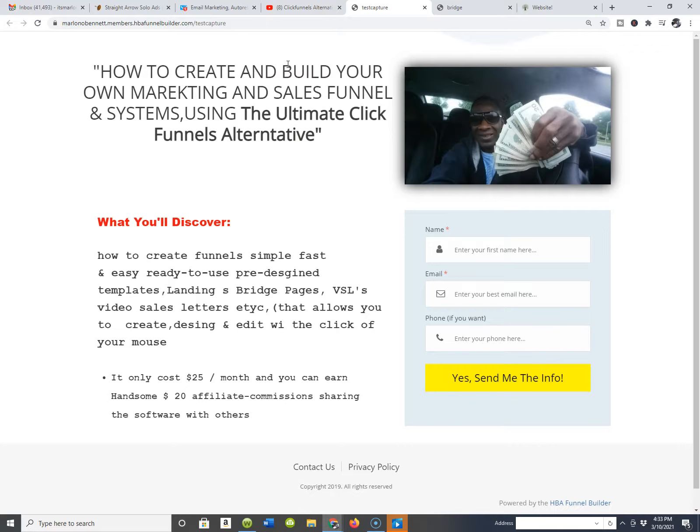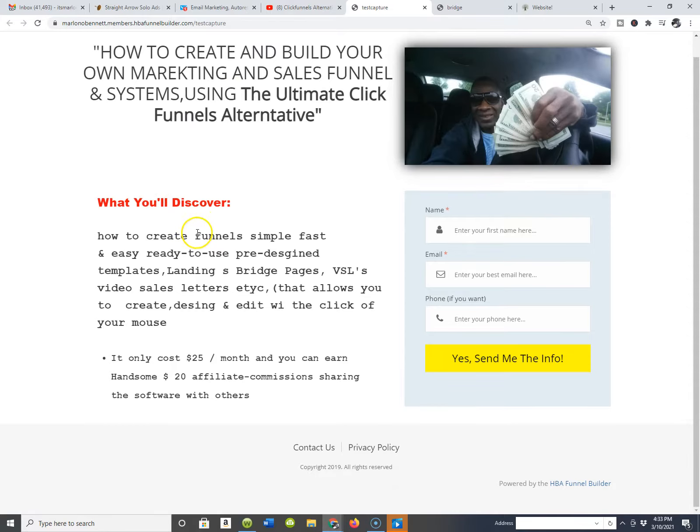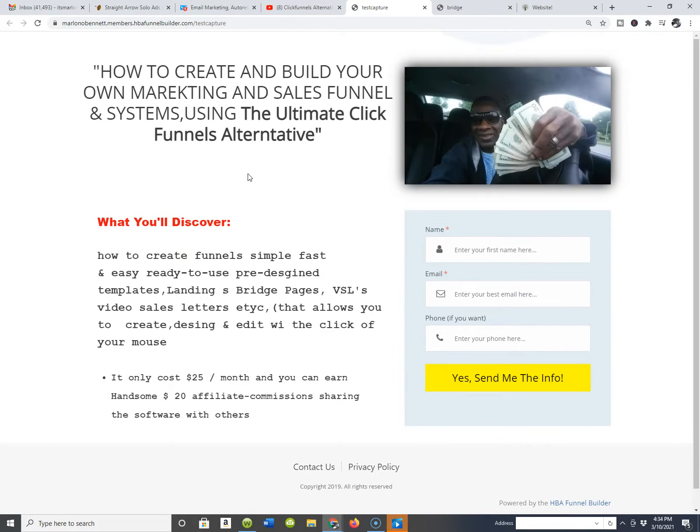Shortly following that video, I went back in, took another five minutes, and just kind of touched the page up a little bit. You guys can see I added a couple of bullet points down here — 'what you'll discover with this ClickFunnels alternative.' This funnel building software, HBA Funnels and the HBA Academy. What you'll be able to do with the HBA Funnel Builder is create funnels — simple, fast, and easy — with ready-to-use pre-designed templates, landing pages, bridge pages, VSL video sales letters, the whole nine yards, that allow you to create, design, and edit with the click of your mouse. We already talked about the price being $5, and you can earn a handsome $20 affiliate commission sharing this powerful software with other people.